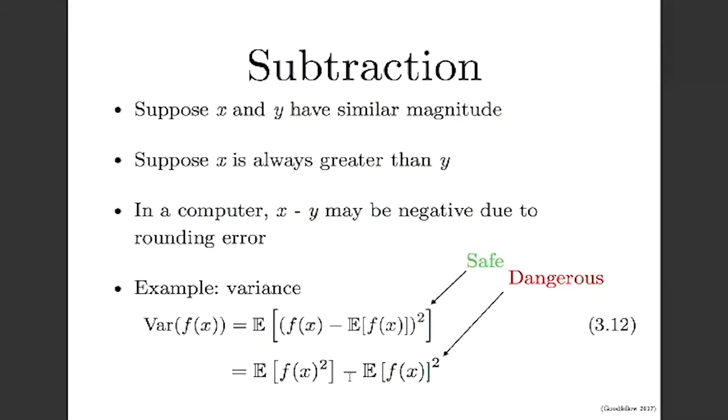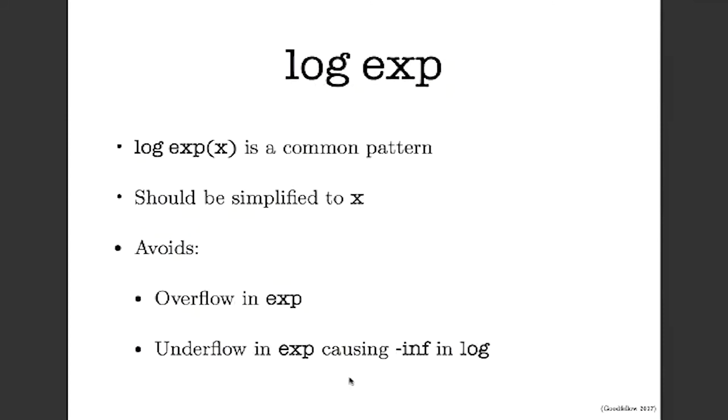The pattern log(exp(x)) comes up a lot in deep learning, often when computing log probabilities where the probability is based on exp of some argument. Whenever you see this, you should simplify it to just the value x. Theano will do this for you automatically, but a lot of frameworks don't. Doing this lets you avoid overflowing exp, and also avoids underflow in exp which would then cause the logarithm to return negative infinity.